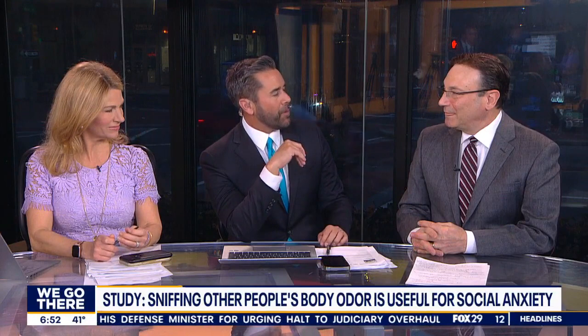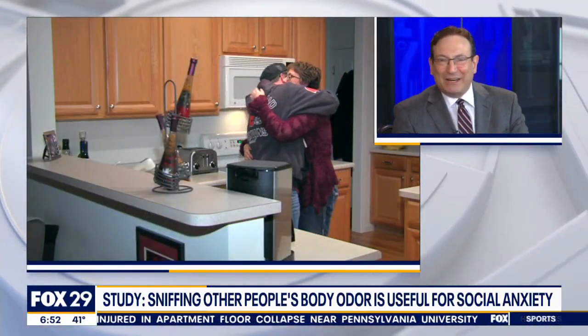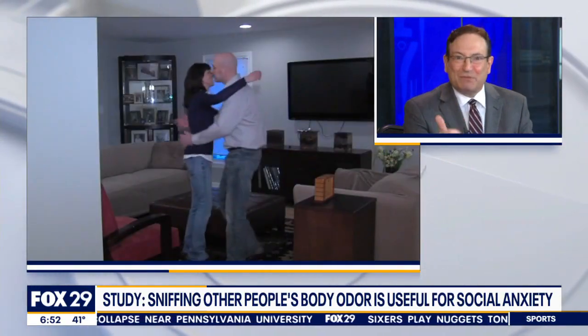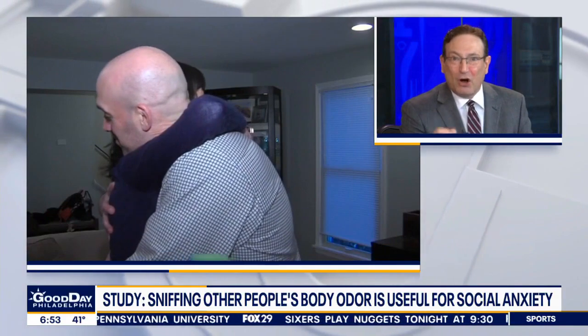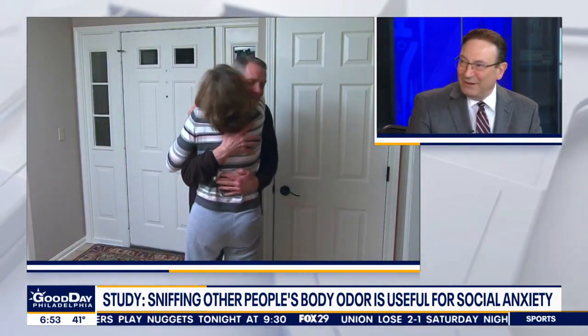What's this about smelling people's body odor and what that could tell you? This study looked at whether smell can impact anxiety. They studied people getting up close and smelling other people's armpit smell. Is it like dogs sniffing each other?